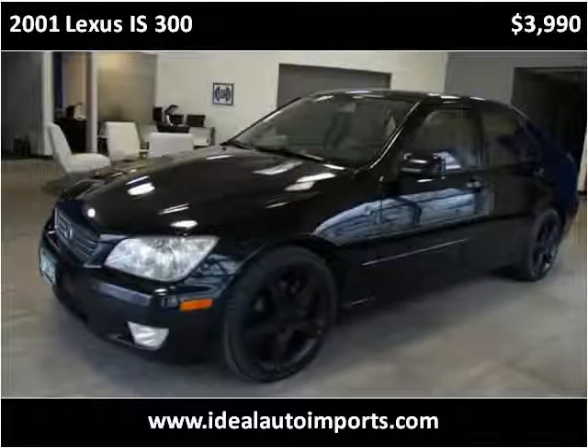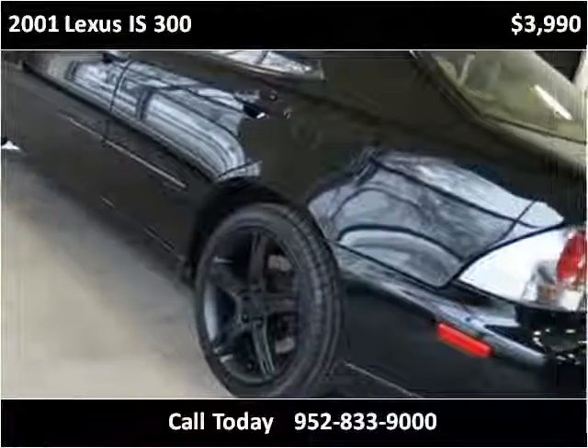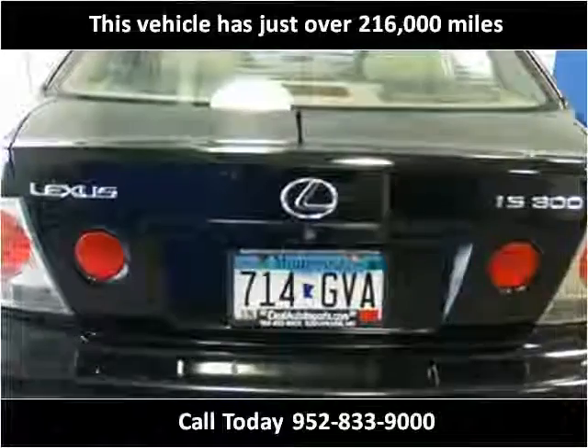This 2001 Lexus IS300 is available from Ideal Auto Imports. This vehicle has just over 216,000 miles.